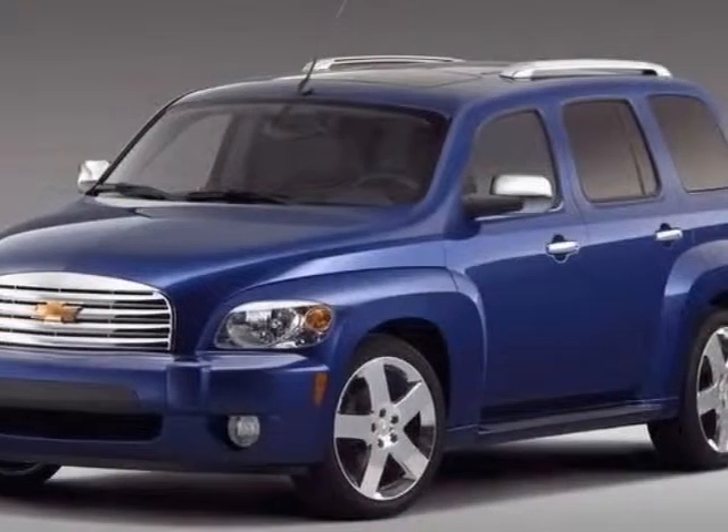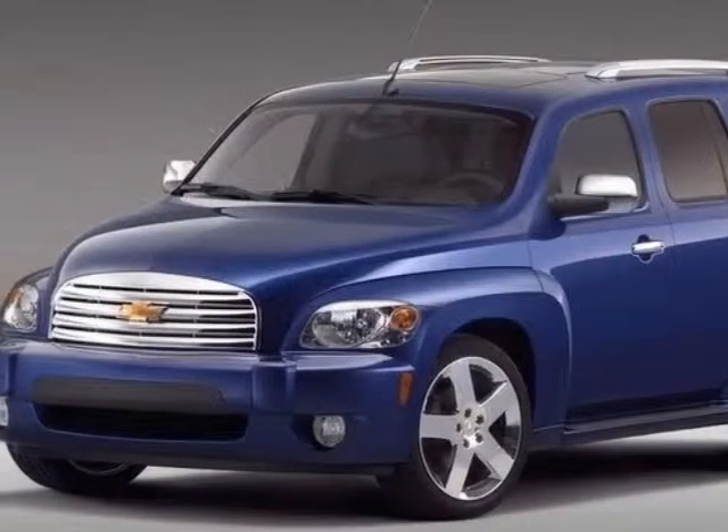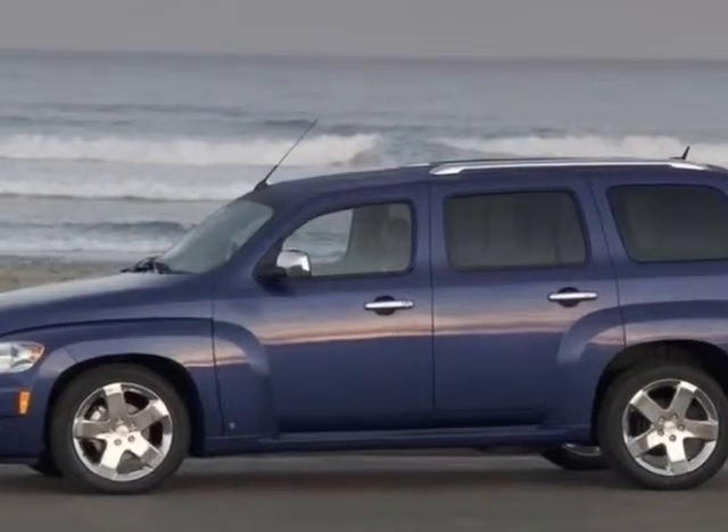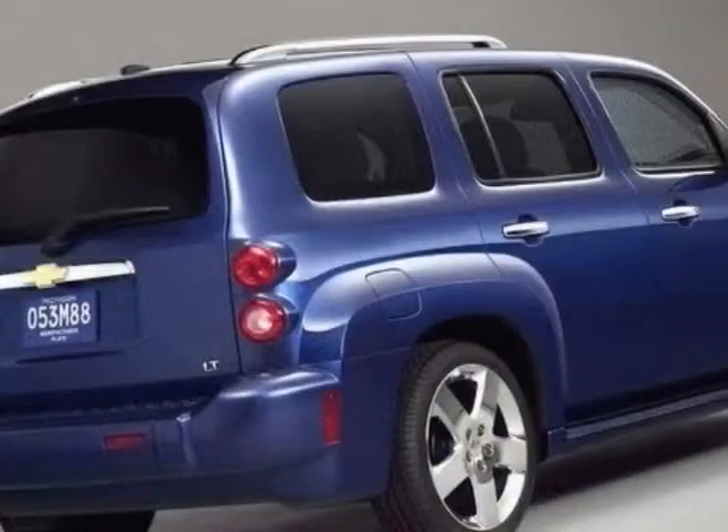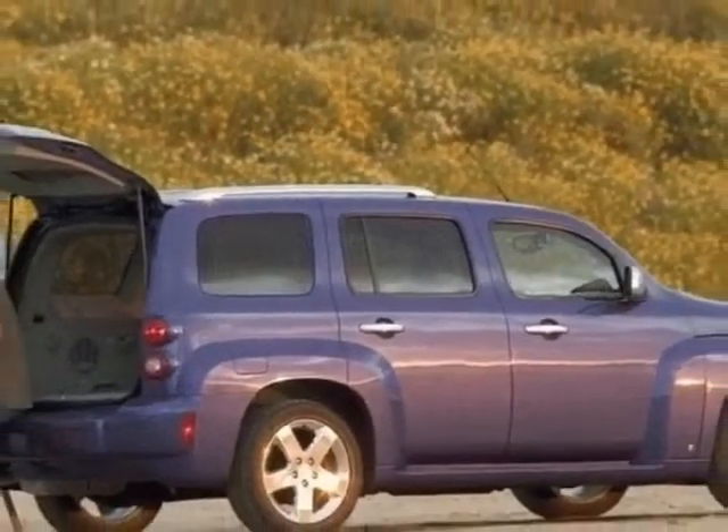Come take a look at this 2007 Chevrolet HHR. This HHR is just under 34,500 miles. This vehicle gets an estimated 22 miles per gallon in the city and an estimated 30 on the highway.